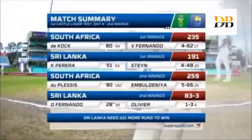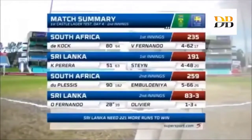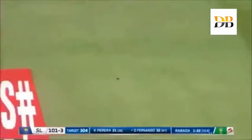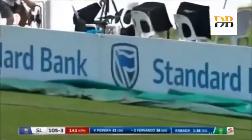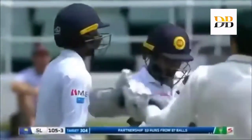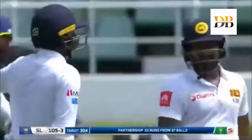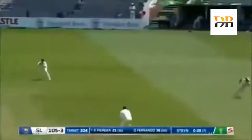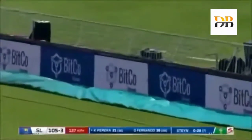Whether it is or whether it isn't, we'll find out today. Superbly timed — that will give him enormous confidence, driving Rabada straight down the ground to bring up the 50 stand and also under the 200 mark to get 105 for three. Nice bright sunshine now in Durban.